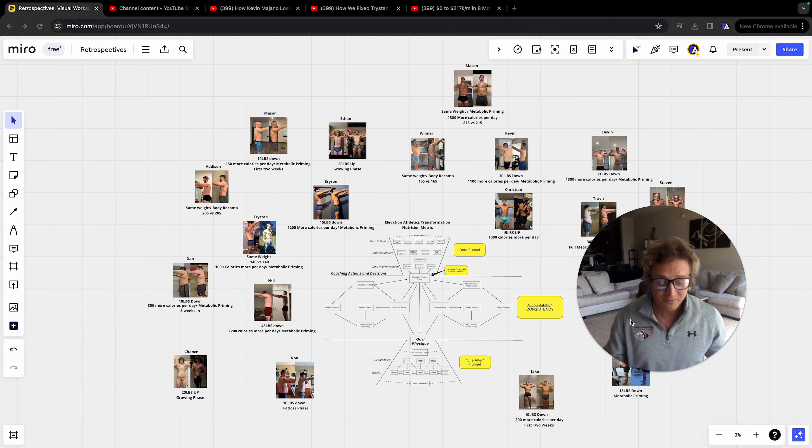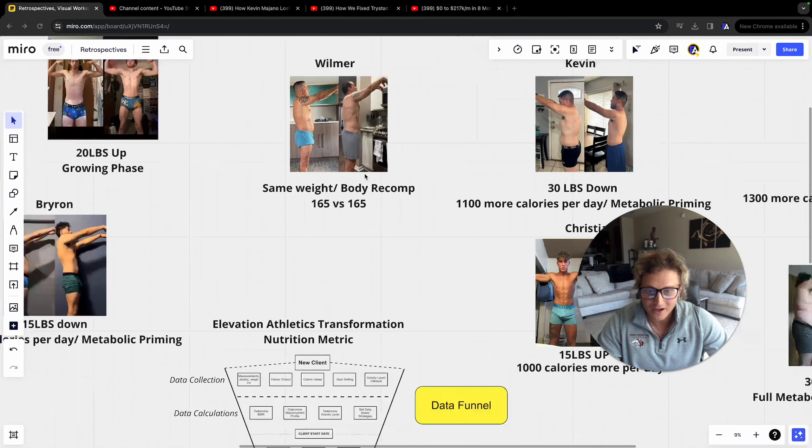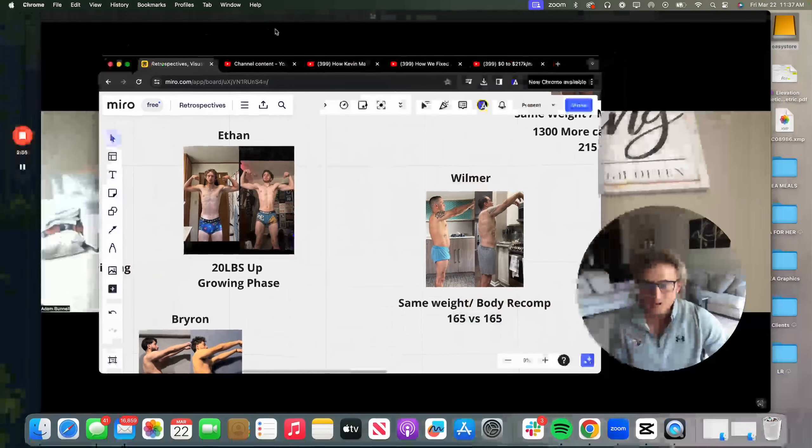My client transformations are absolutely incredible. If you are interested in one-to-one coaching, sell yourself within my content, book a call when you're ready, and we'll get you going literally tomorrow. My client Wilmer has seen a body recomposition using my metric funnel — he's 165 pounds in both photos. Here's a quick testimonial from Wilmer himself.